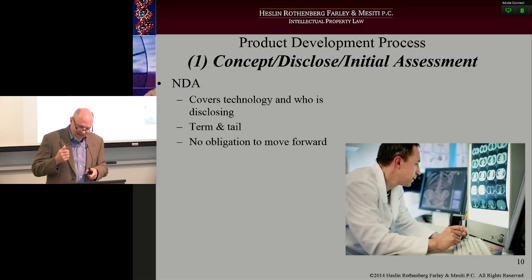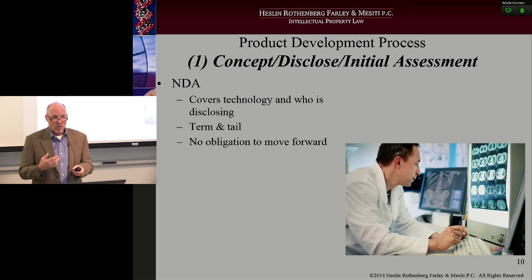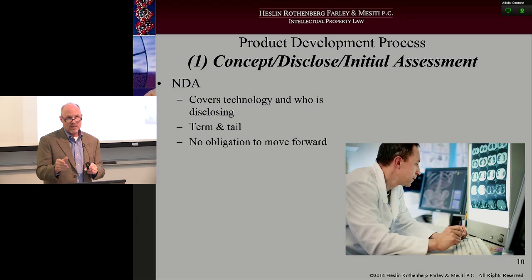A lot of NDAs have a very generic line — say, a spinal implant for use in the lumbar spine. That's pretty broad. What I like to do is attach an exhibit to the NDA, whether it's a one-way or two-way agreement. A one-way agreement means I'm just telling you and you're not giving me anything in return. A two-way means I tell you and you also turn around and tell me confidential information. You have to understand who it is you're talking to — for instance, talking to a university where both parties share information, versus talking to an investor where you're just disclosing.